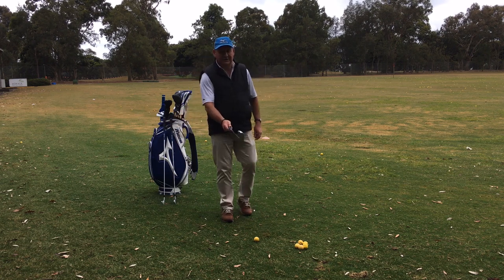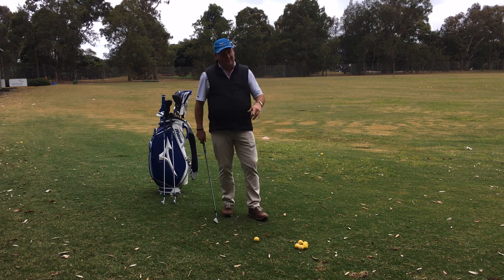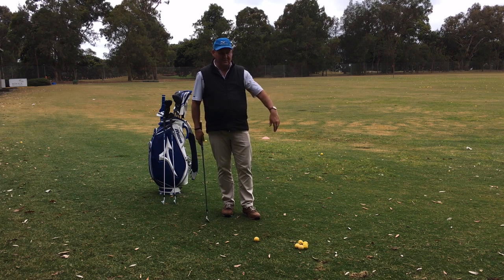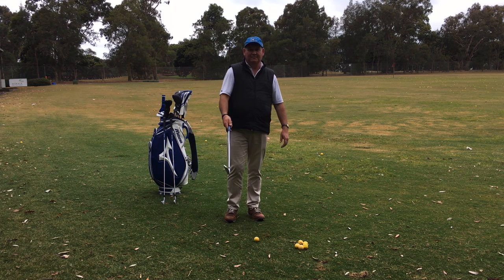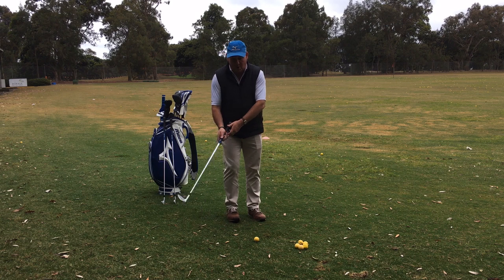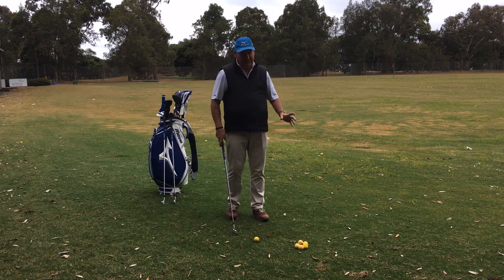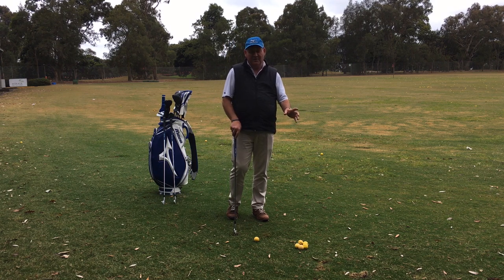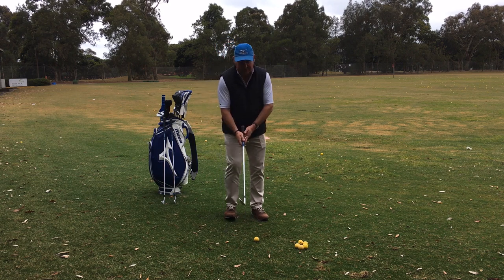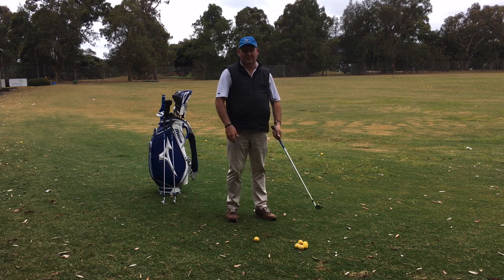We fix it by letting the golf club rotate through impact. Some people say flipping is really bad, and no doubt there'll be comments saying they don't agree. But give me the opportunity to flip a club or block — give me a flipper any day, at least the ball is going to go somewhere. I'm not saying flipping is good, but I'd prefer a flip over a very late release. Most people are releasing far too late and don't actually release until they've hit the ball. There's no power in that.